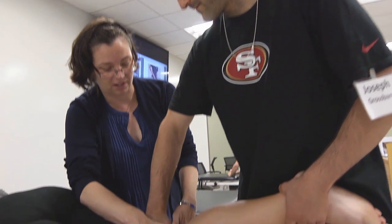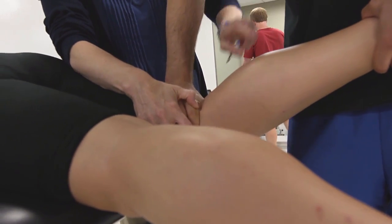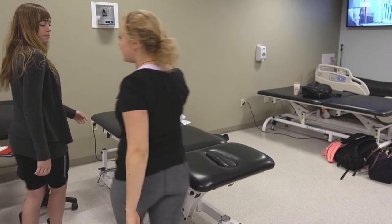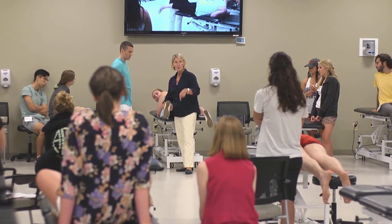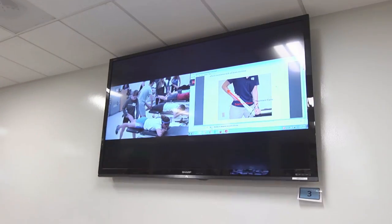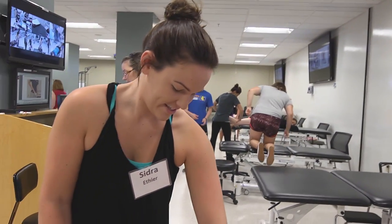As clinicians, we always want to look at movement and see movement and then be able to talk about movement and see it again. So now we can have video real time where we can have the entire room looking at one activity, rewind it and look at it all simultaneously. The ability to actually have visualization and screens throughout the room has been amazing.